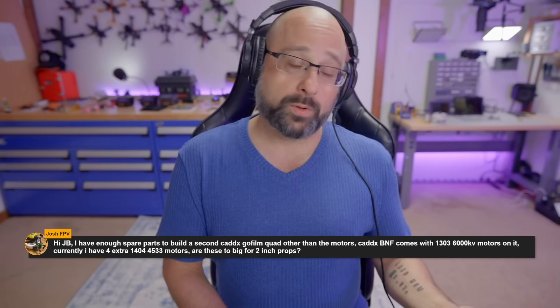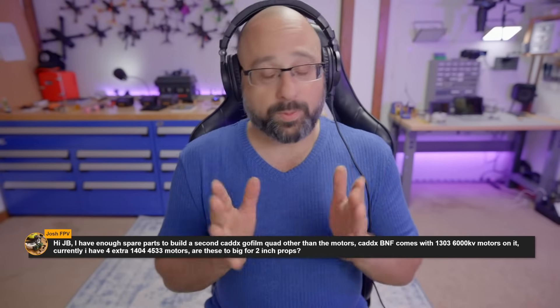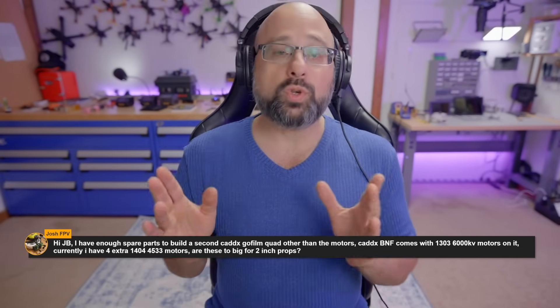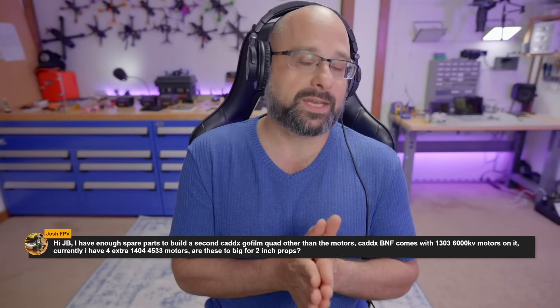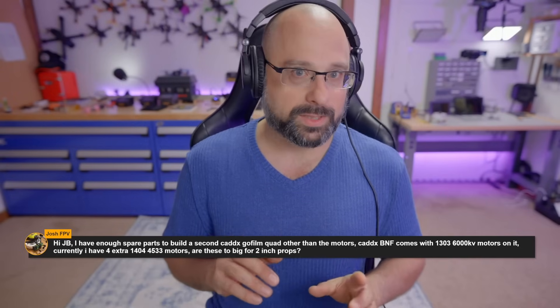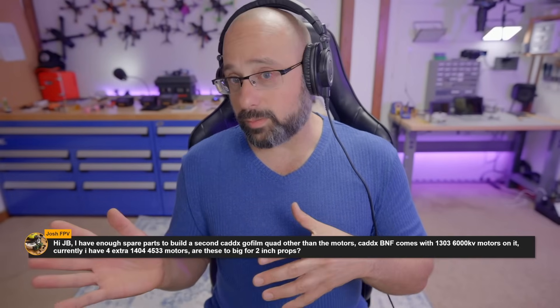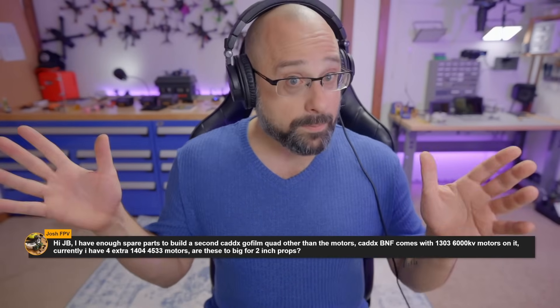You could make a 1404 6000kv motor, yes, but this is the decision the engineers made — that motor would be too big. Let's dig a little deeper because this is a fascinating topic. The bigger the motor, the more torque it makes — that's a good rule of thumb. And the bigger the prop, the more torque you need to spin it.